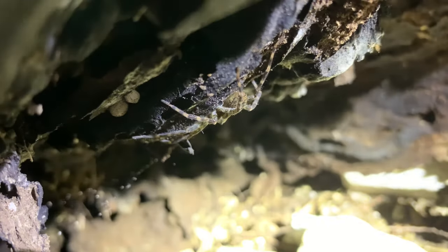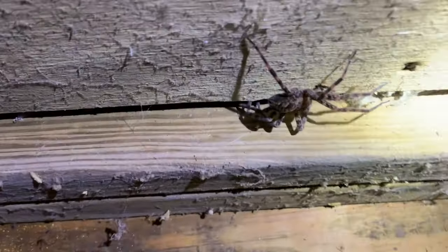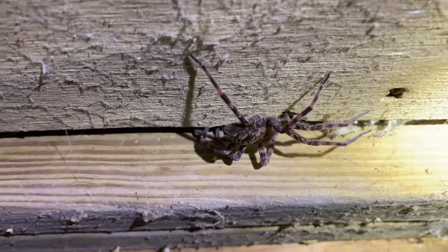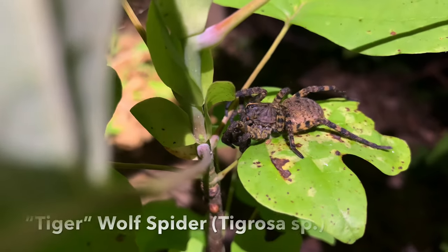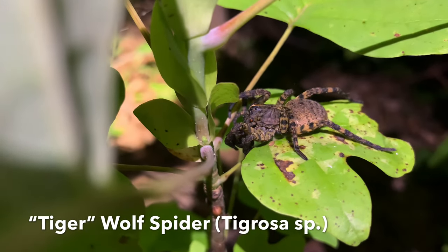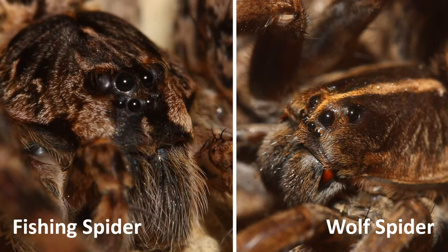Fishing spiders don't build webs to ensnare prey, and instead emerge at night to actively hunt prey, much like wolf spiders. These spiders are also large, brown, and hairy, which causes many people to mistake them for wolf spiders. Though there are numerous differences between these groups, their eye arrangement is probably the most striking.